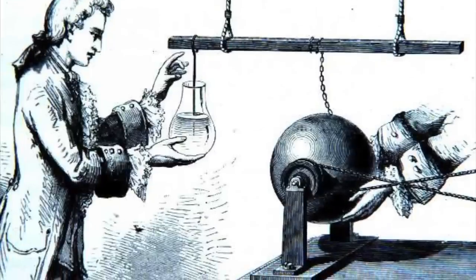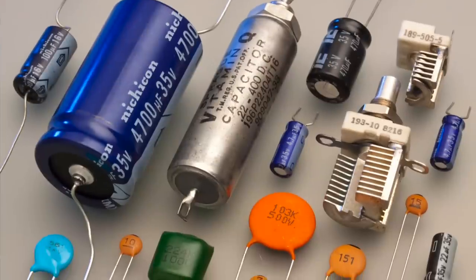Hello! So today I'm going to be talking about capacitors. First I'm going to be going over some of the history behind the capacitor from its conception in the 1700s to today, how capacitors work, and some of the 1500 ways you can use them in a circuit.